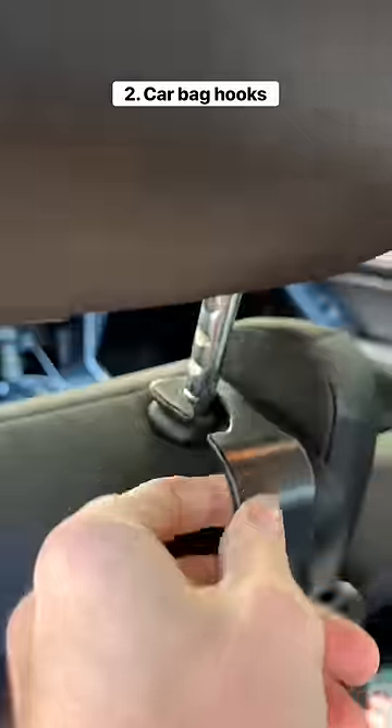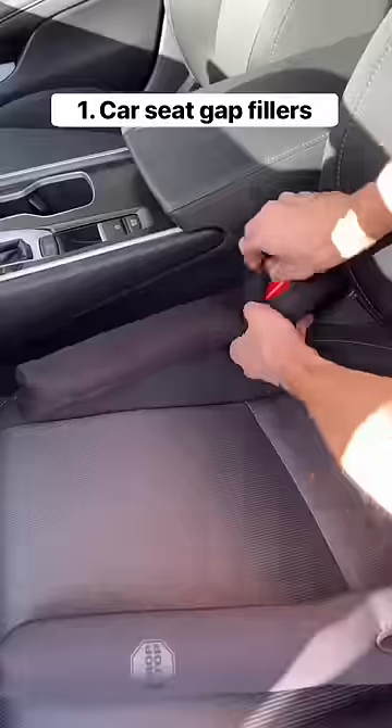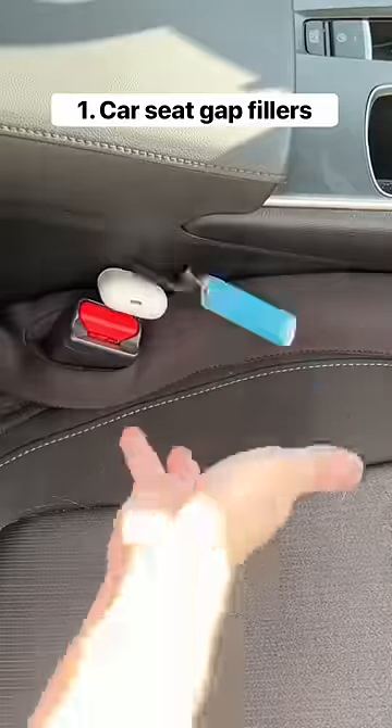These are bag hooks that attach to the back of your headrest and they're perfect for holding your backpacks and your groceries. These are car seat gap fillers so you never lose anything in between your seats again.